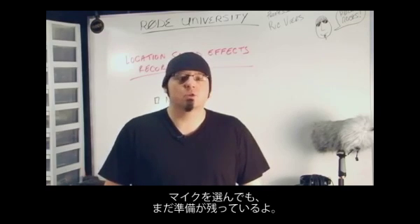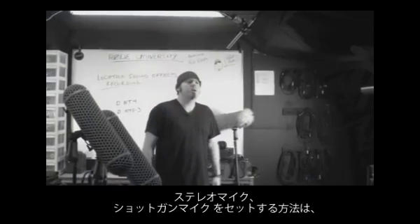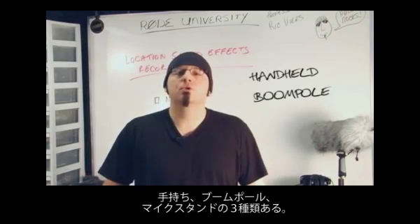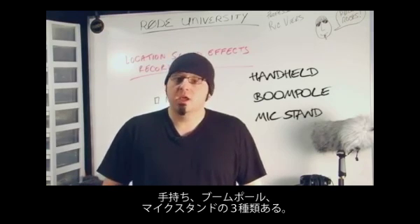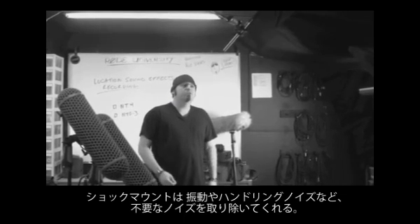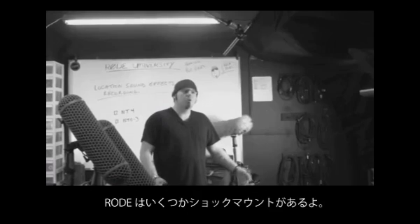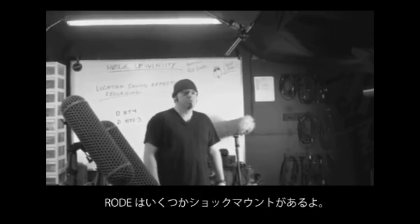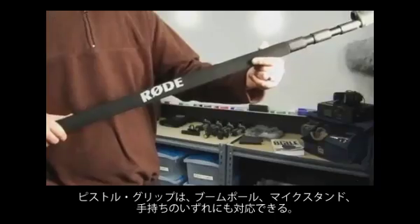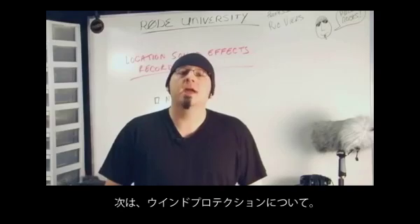Having the right mics is only half the battle. Next, let's look at shock mounts and wind protection. There are three ways to mount stereo and shotgun microphones: handheld, boom pole, or mic stand. In all three scenarios, you should use a shock mount. A shock mount is a way of isolating the microphone from bumps, vibrations, and handling sounds. Rode offers several different shock mount solutions. A pistol grip is a good universal tool to have as it can be mounted on a boom pole, mic stand, or handheld, giving you flexibility in the field.